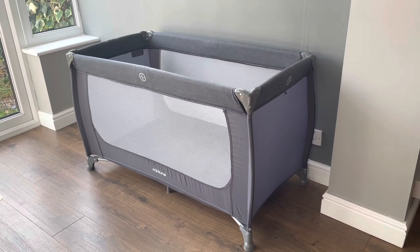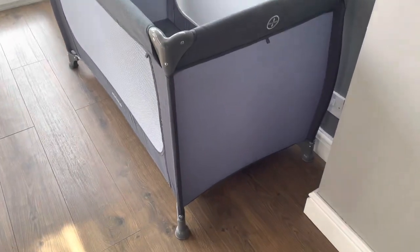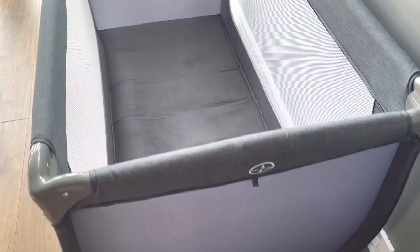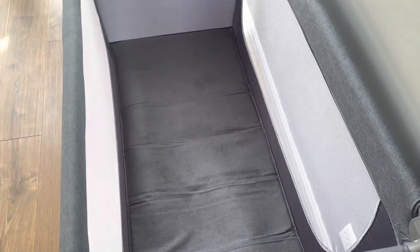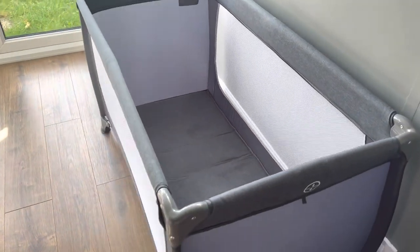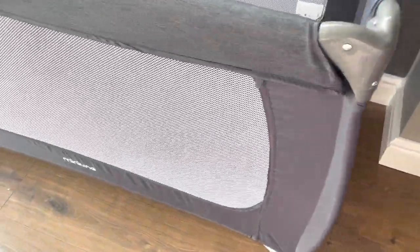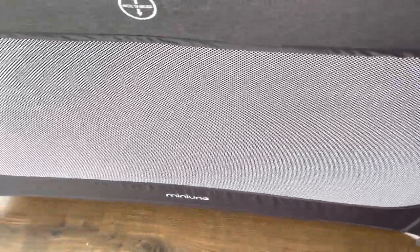I think it's great that it is suitable from birth up to 15 kilograms. It's easy to say that the MiniUno travel cot has a lot more positives than negatives, and I would personally definitely recommend purchasing this item if you're looking for a good sturdy travel cot that will last your child for their first years.